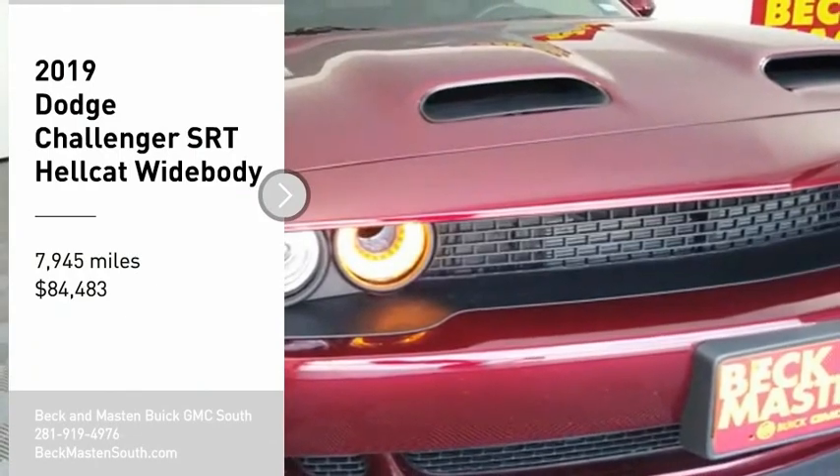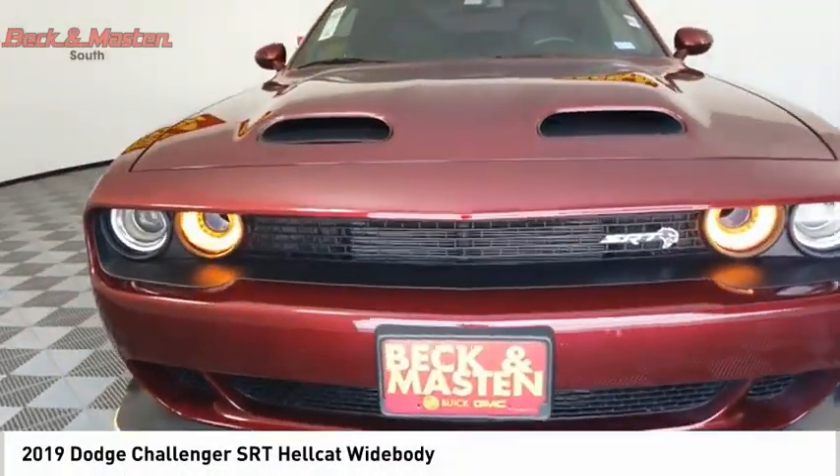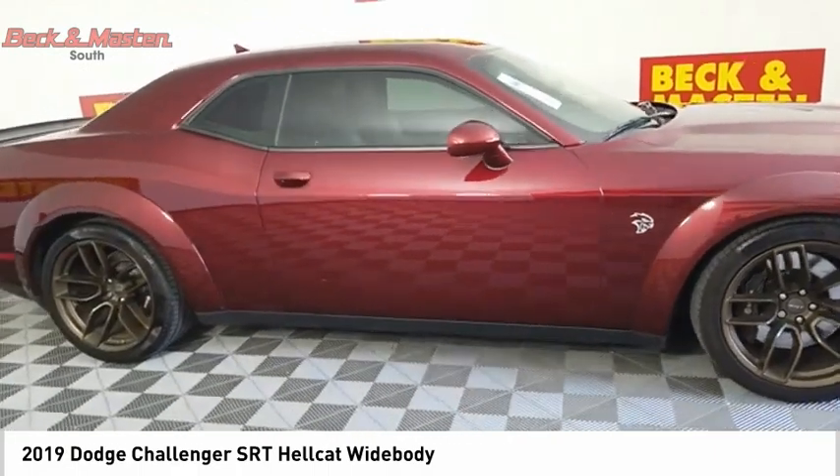We are pleased to show you the 2019 Challenger. Rated most appealing midsize sports car by JD Power and Associates, the Dodge Challenger delivers on style and performance.